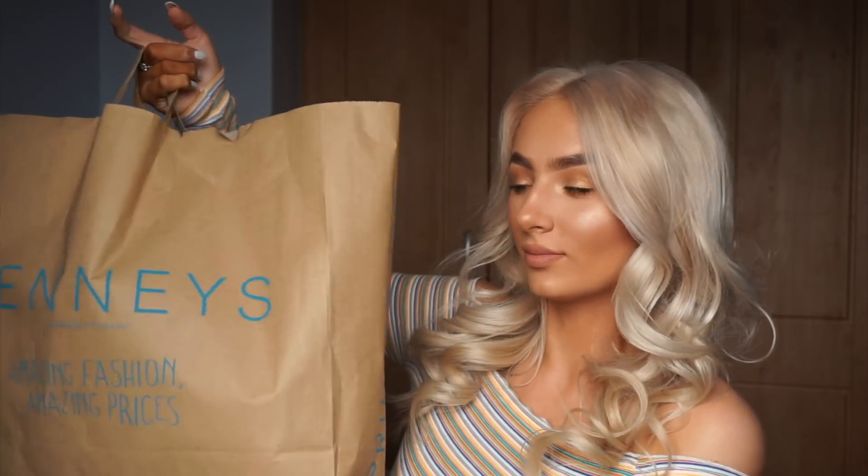Hey guys, welcome back to my channel! Today I am doing another Primark haul. Hauls are just my favorite thing to film. By the way, I'm not naked — I do have a top on, it just keeps coming up. Excuse that, and excuse my tan.